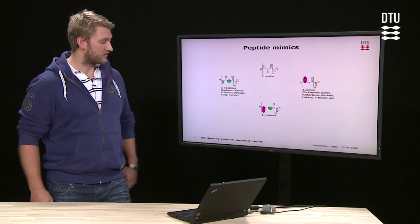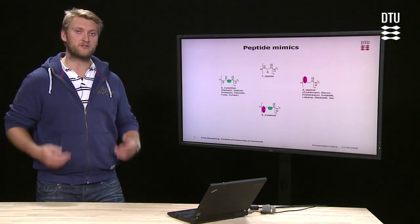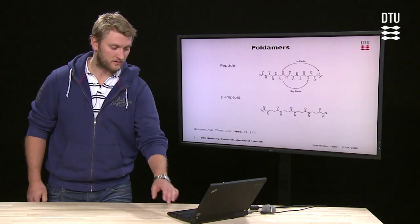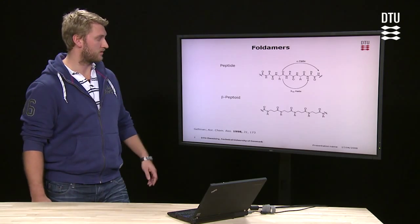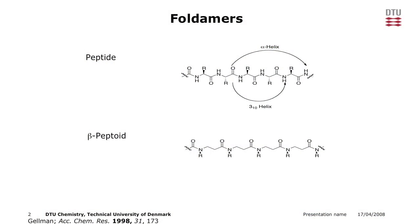For this project, we are working on a novel combination of these two, where you both have the extra carbon atom and the side chain on the nitrogen. One of the things we would very much like to mimic is the folding of these molecules, which is one of the reasons for the great selectivity of peptides.